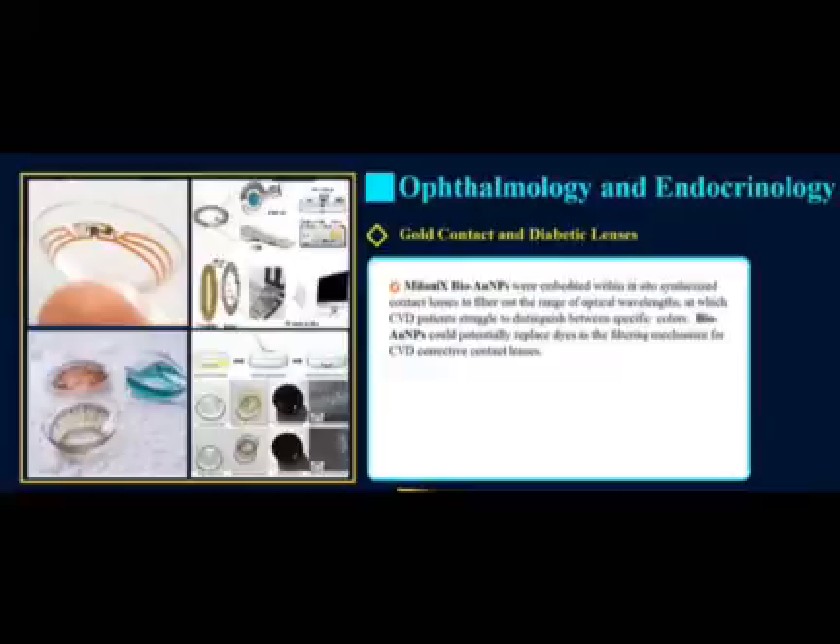Milanix BioGold nanoparticles were embedded within in-situ synthesized contact lenses to filter out the range of optical wavelengths at which color vision deficiency (CVD) patients struggle to distinguish between specific colors. Milanix BioGold nanoparticles could potentially replace dyes as the filtering mechanism for CVD corrective contact lenses.